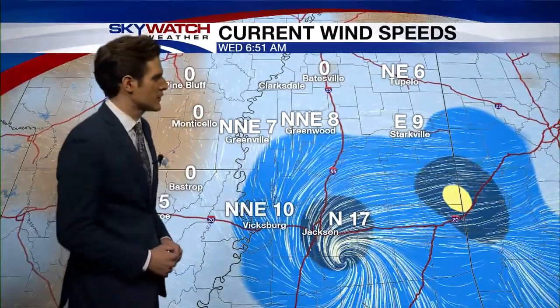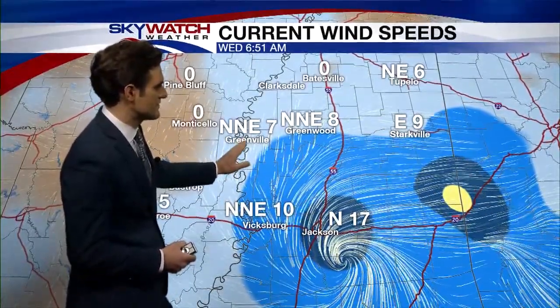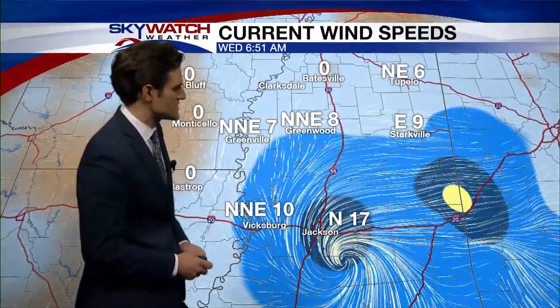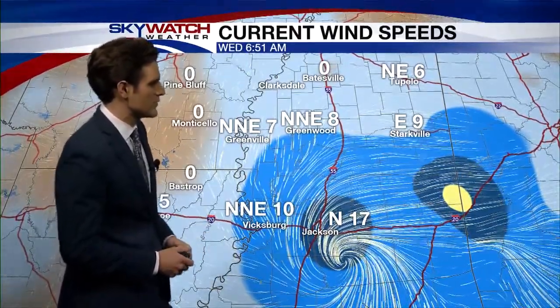This right here is a map of our current wind speeds. We're seeing winds in Greenville and Greenwood coming out of the north-northeast at 7 and 8 miles an hour. In Jackson, back closer to that center of circulation, we're seeing those winds around 17 miles an hour out of the north. In Vicksburg, northeasterly winds at 10 miles an hour.